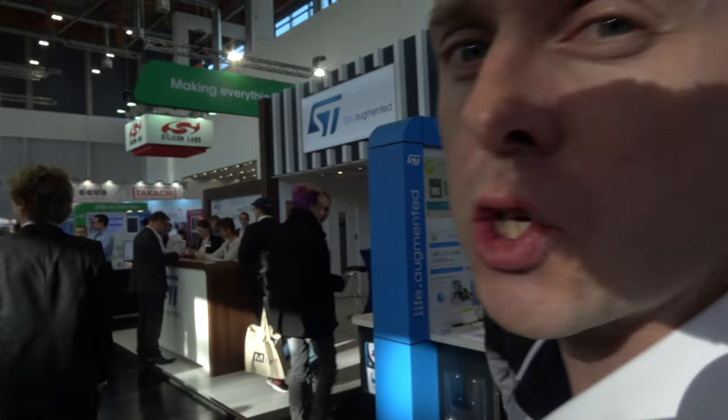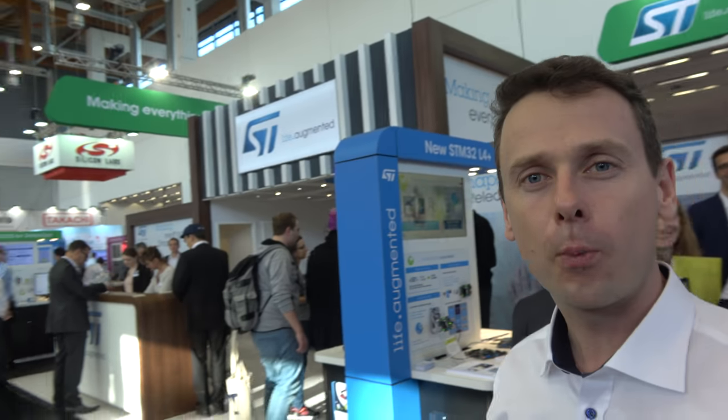We're here at Embedded World 2018. Hello, hi everybody, my name is Roman and I'm from STMicroelectronics. Let me give you a little guide tour around our booth and show you the key new things that we are showcasing here by ST or by our partners.